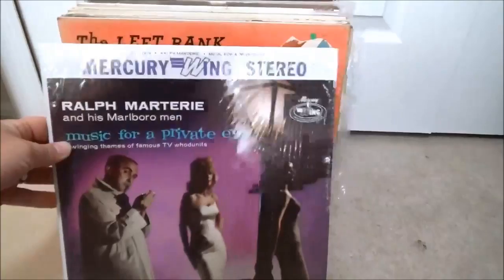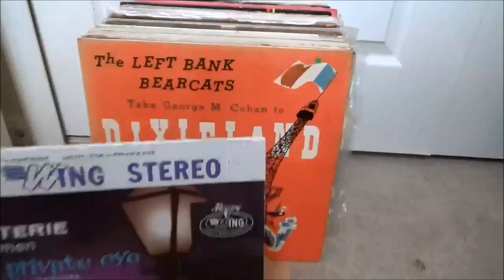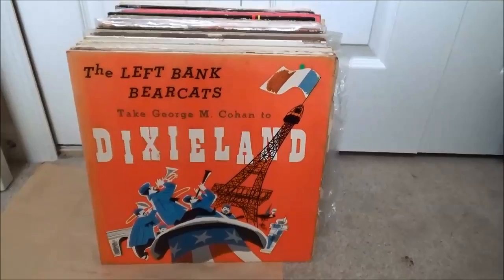This looks fun — Music for a Private Eye. I don't really know who Ralph Marterie and his Marlboro Men are, but it's on Mercury Wing, still in the shrink wrap. And the Left Bank Bearcats — kind of a French Dixieland jazz band, cool cover, nice cover artwork, again on Somerset.